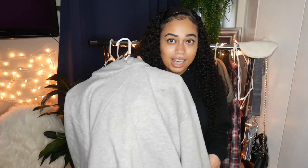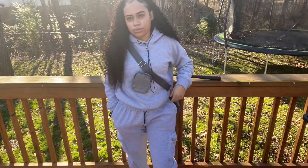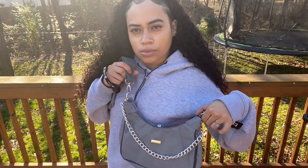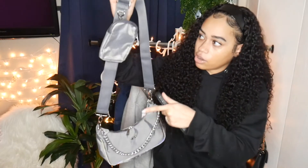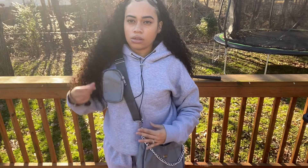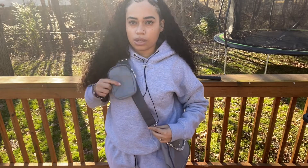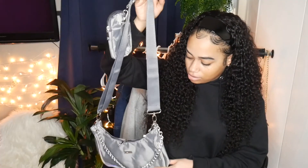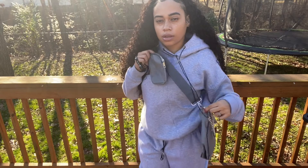I also got the same utility tracksuit in gray — same issue, I wish I'd sized down. I paired the gray tracksuit with the reflective edge nylon multi-way cross-body bag. It's reflective, has a cute chain, and a little pouch that goes across your chest. The quality isn't super amazing but it matches that utility vibe. This purse was $15 — would I say it's worth it? Yes. It's adjustable so you can position the pouch wherever you want.